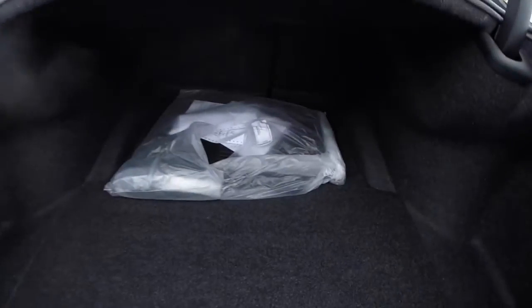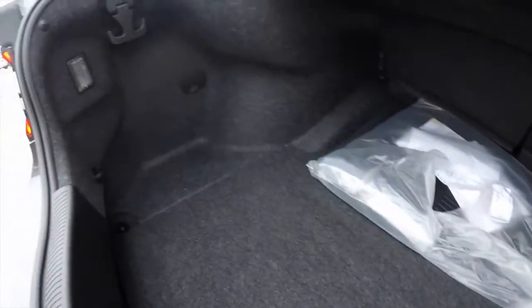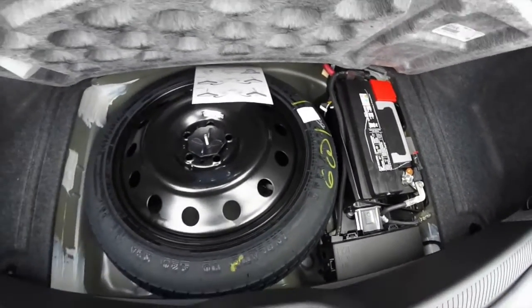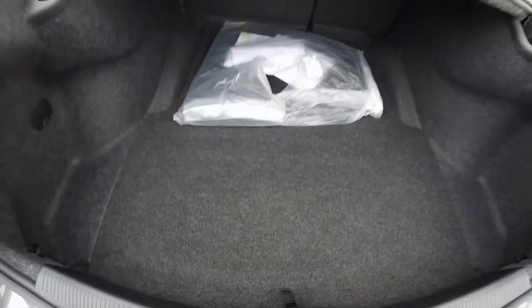Taking a look at the luggage area — it remains relatively unchanged for the 2015 model year. Pulling up the spare tire, you'll find your battery located in the trunk for better weight distribution.